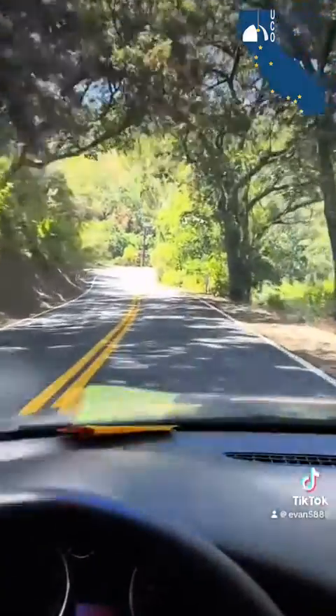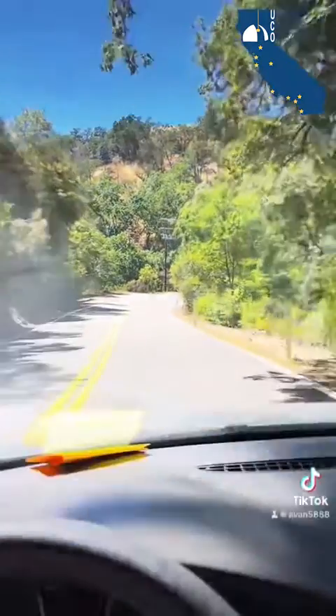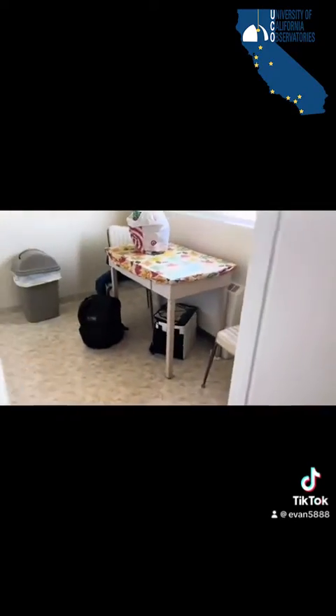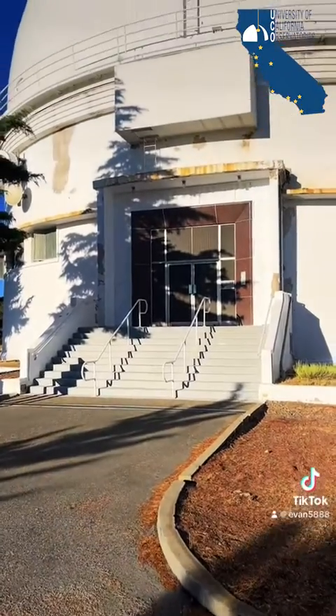My day usually starts around 2 p.m., where I make the long commute from Santa Cruz to the observatory. Around 4, I'll make it to the mountain and quickly check in at the dorms — this is where I'll be spending the night. And then I'll head over to the telescope dome.